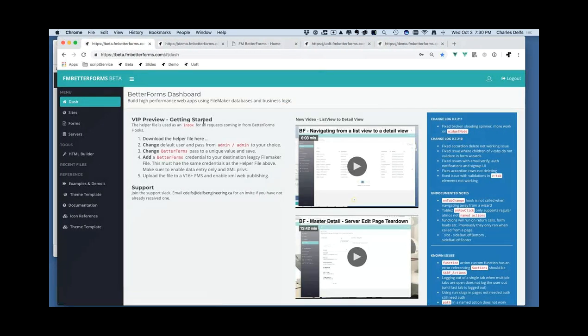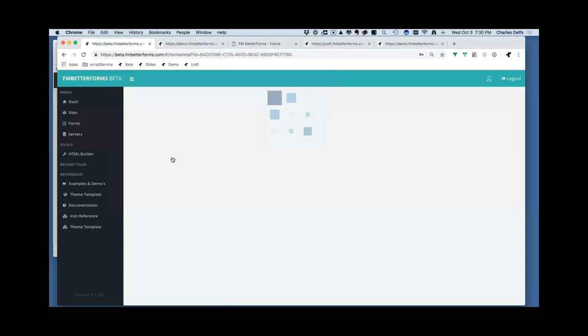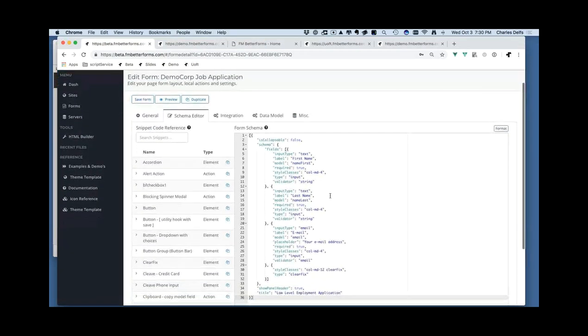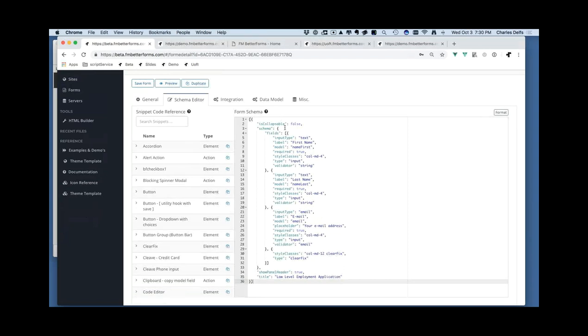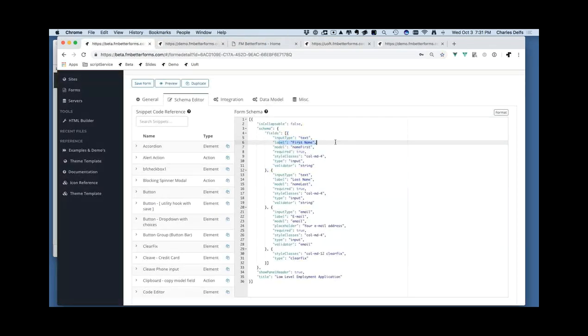We have a simple form right now with first name, last name, and email but no way of submitting it. I'm going to go over to the Better Forms editor. We're currently in VIP preview — a limited access preview version. Documentation is the main gap right now, not features. I'm going to edit this form called 'Demo Job Application'. Forms are edited in Better Forms with JSON schema, so you do need to know a little bit of JSON.